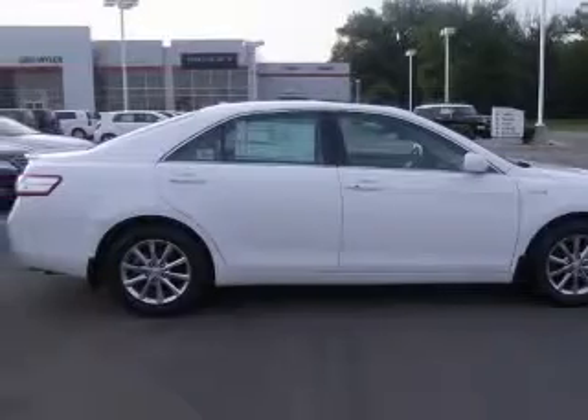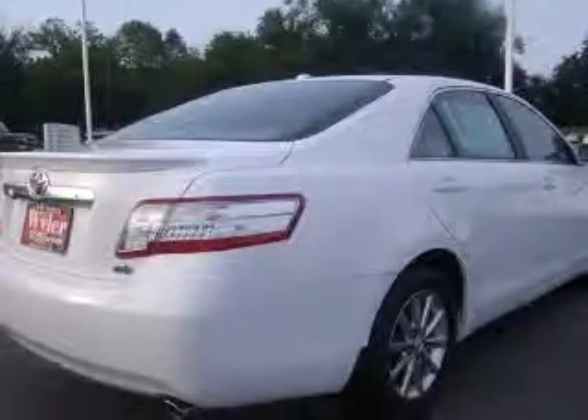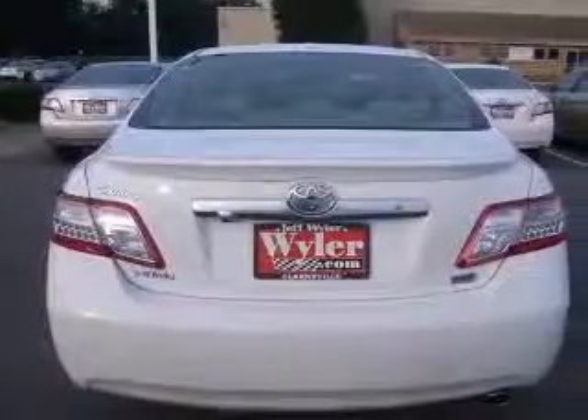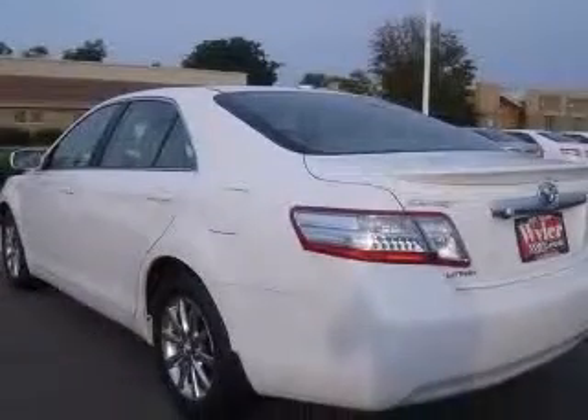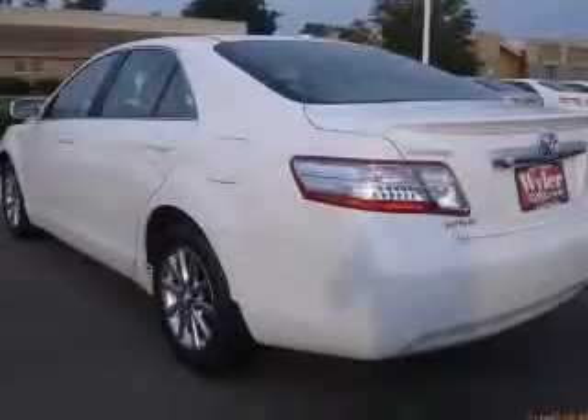Four-wheel ABS brakes, eight-way power adjustable driver's seat, air conditioning with dual-zone climate control, audio controls on steering wheel, center console, full-width covered storage, chrome grille, clock and dash, cruise control.